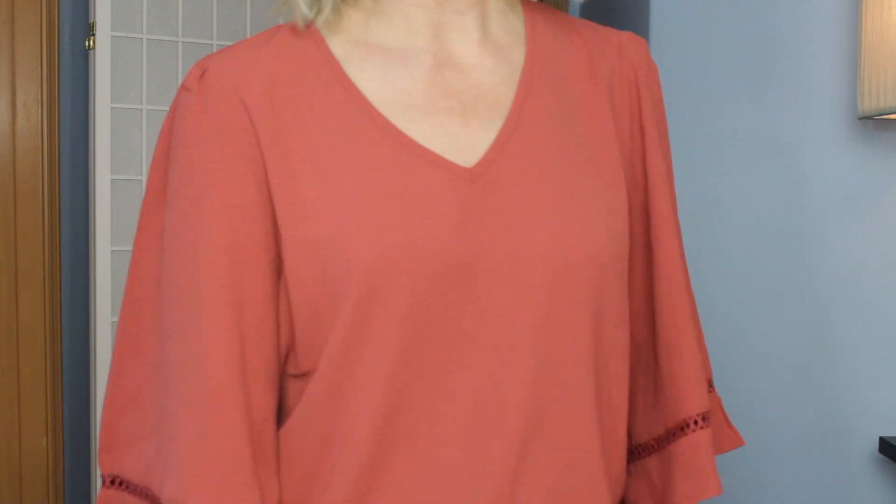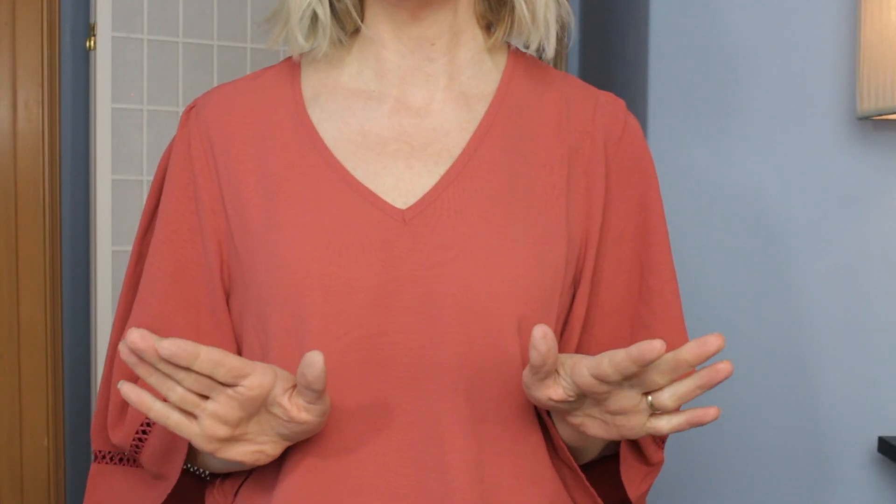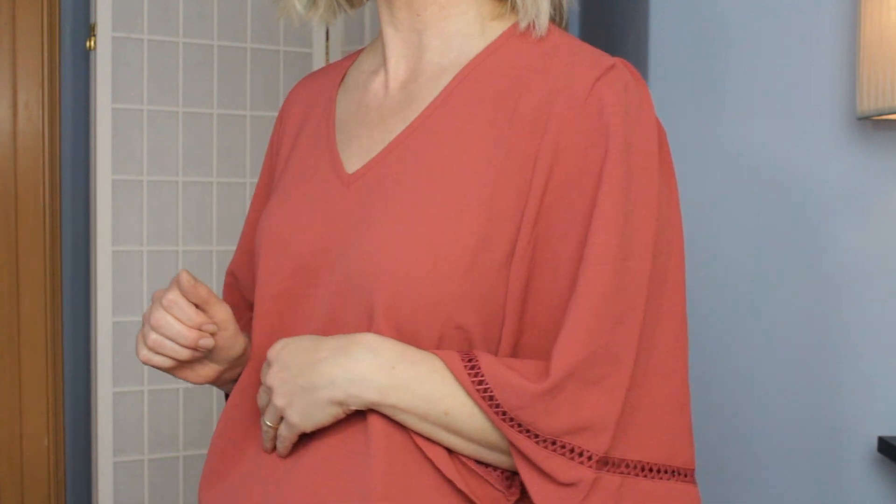I was watching a stylist talk about this shade — this sort of burnt peach, burnt rust — and they were like it's flattering on all skin tones. And I think they were right.